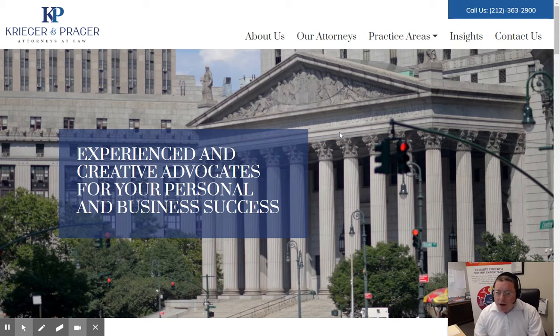This picture here is a very thought-out picture. This is the New York County Courthouse building, one of the main courthouses in the city. They are in lower Manhattan, so this is nearby. This is an important icon — this is their message right here: what they do — 'Experienced, creative advocates for your personal and business success.' So they're showing that they do both personal and business matters.